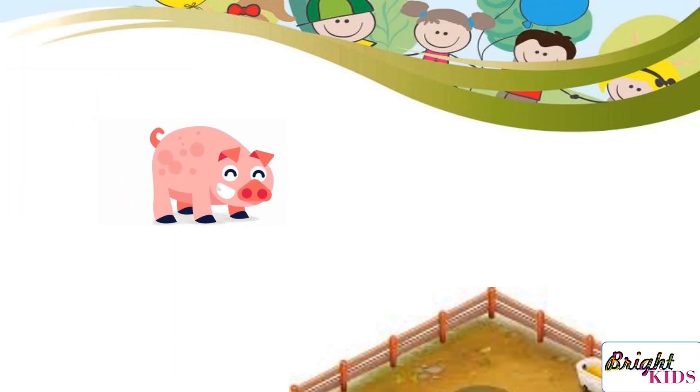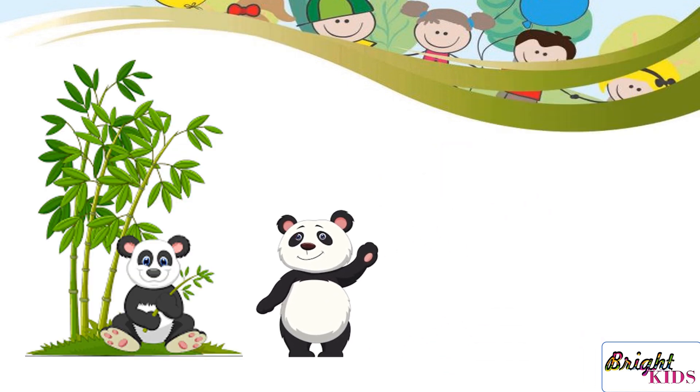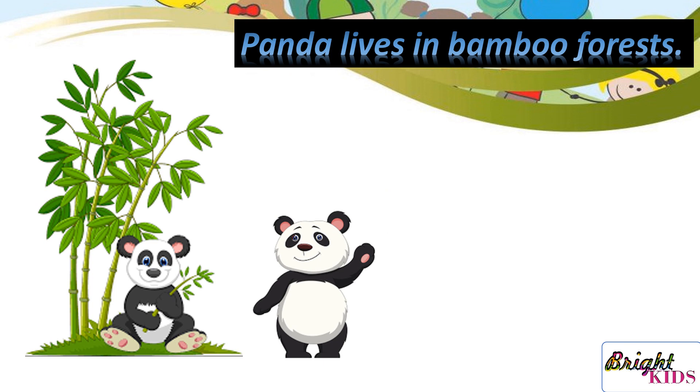Pig lives in sty. Panda lives in bamboo forest.